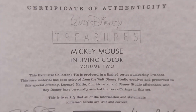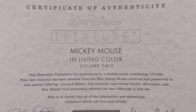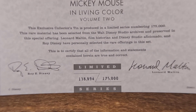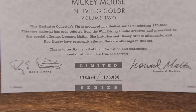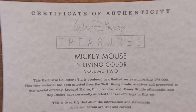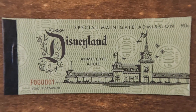Here's the certificate of authenticity — because this was Wave Three, it was the first wave that contained these certificates. I got a pretty high number: 138,894 out of 175,000. I bought this the day it came out, or the day after — as soon as I got my hands on it.